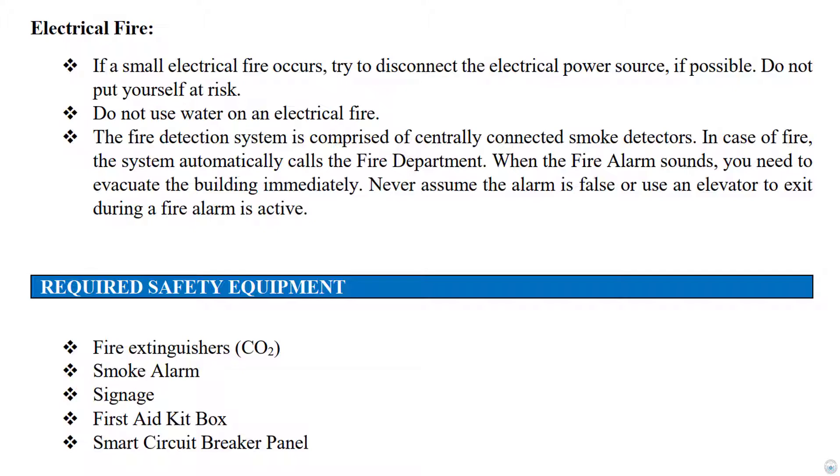In case of electric fires, try to disconnect the electrical power source if possible. Do not put yourself at risk. Do not use water on an electrical fire. The fire detection system is comprised of centrally connected smoke detectors; in case of fire, the system automatically calls the fire department. When the fire alarm sounds, you need to evacuate the building immediately. Never assume the alarm is false or use an elevator to exit during an active fire alarm. Always ensure your safety and the safety of those around you.